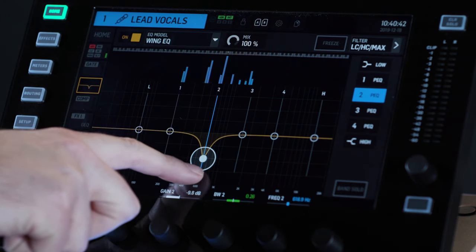When I use EQ on a vocal I mainly use subtractive EQ, which means removing frequencies I don't want. Subtractive EQ allows me to control the vocal without compressing, eliminating problem frequencies and allowing me to get a cleaner, clearer vocal sound.